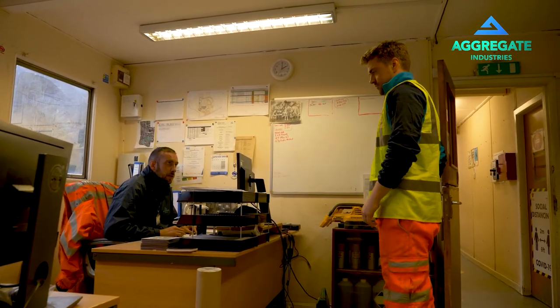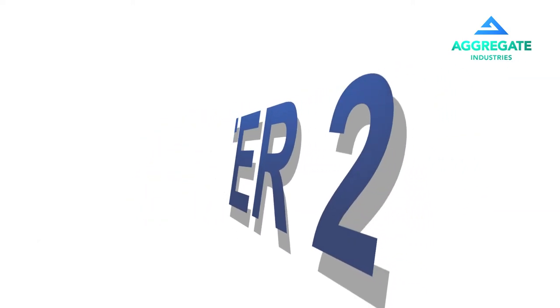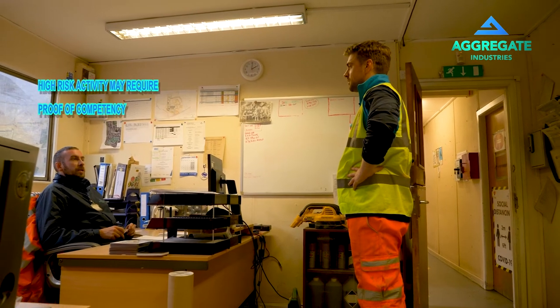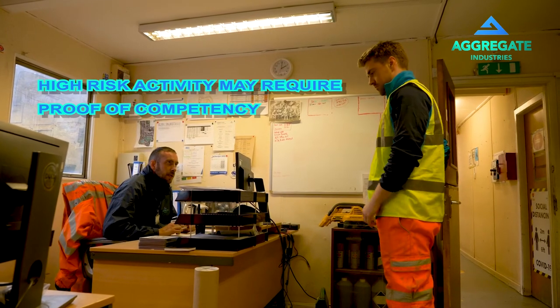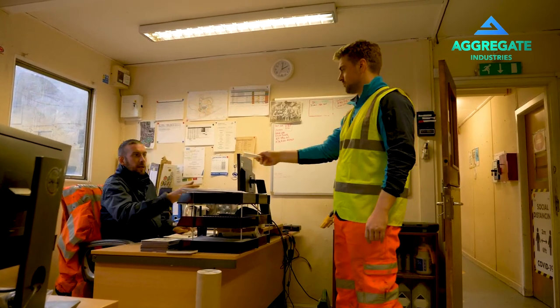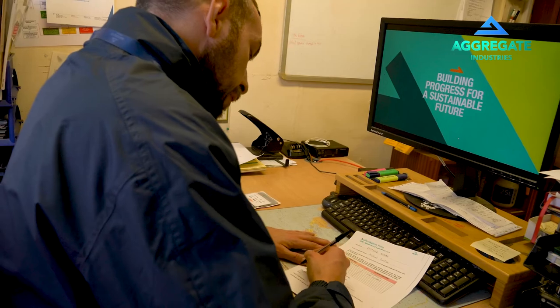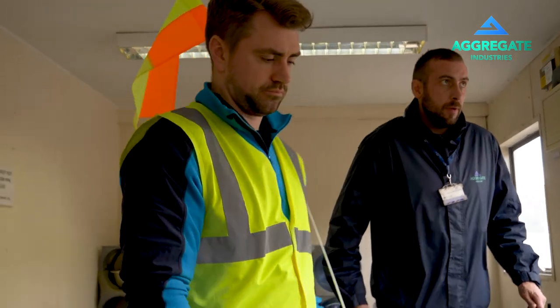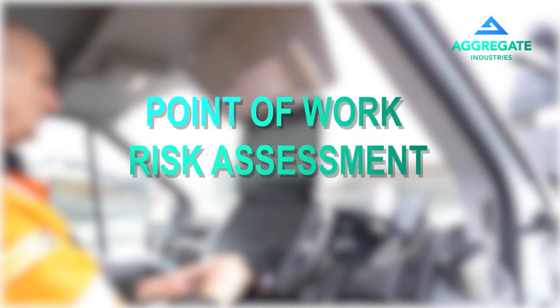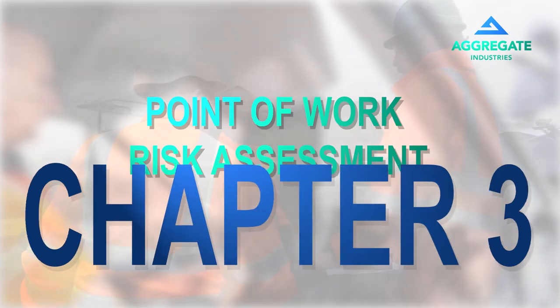You may now move on to chapter 2, transport and traffic arrangements. However, you may be required to prove your competence. Once management has reviewed and confirmed it as valid, you will be issued any safety equipment for your vehicle and a two-way radio. You are now authorised to enter our site but not yet authorised to work. A point of work risk assessment is required when you reach your work location. This is covered in chapter 3.